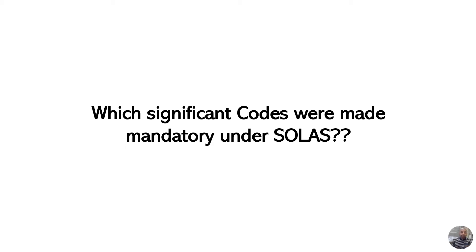Hi everyone, today I have for you a new oral exam question: which significant codes were made mandatory under the SOLAS convention? SOLAS, as you know, stands for Safety of Life at Sea.